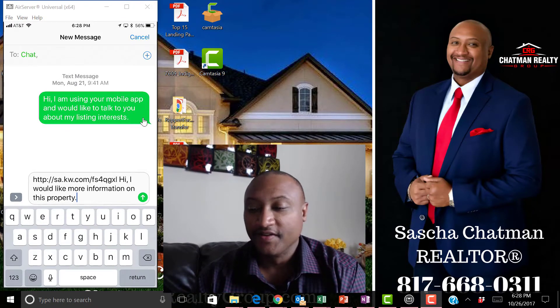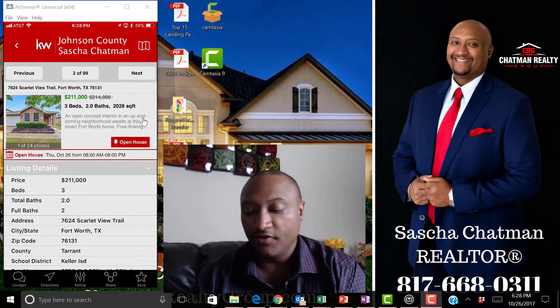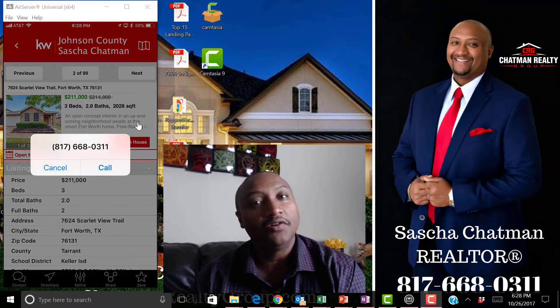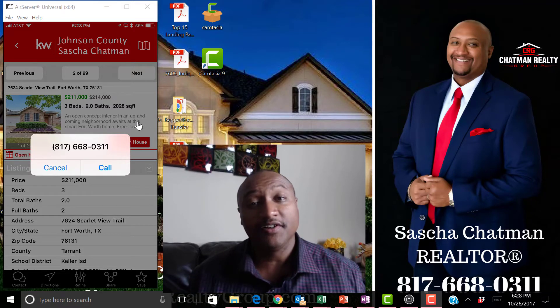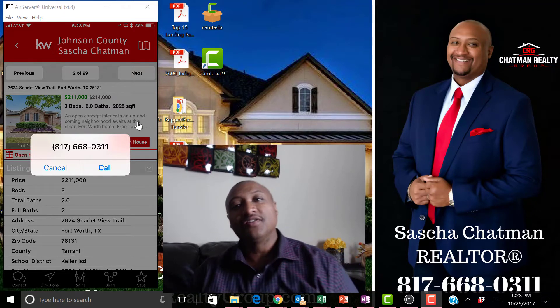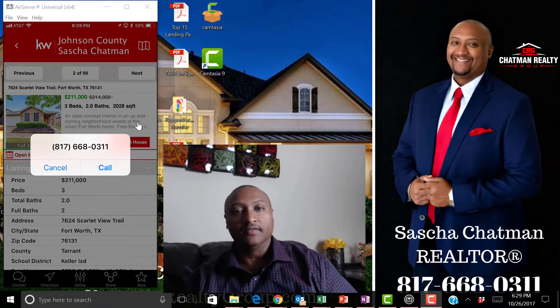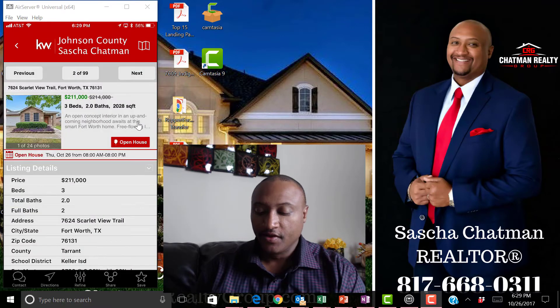We're not going to text myself, but let's say I want to call — boom, it takes me right there to call me. So it's in my neighborhood and I should be showing it to you anyway. You can contact me because you're using my app, anytime you'd like to do so.